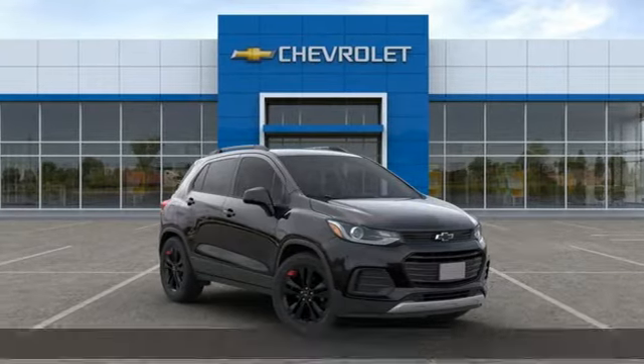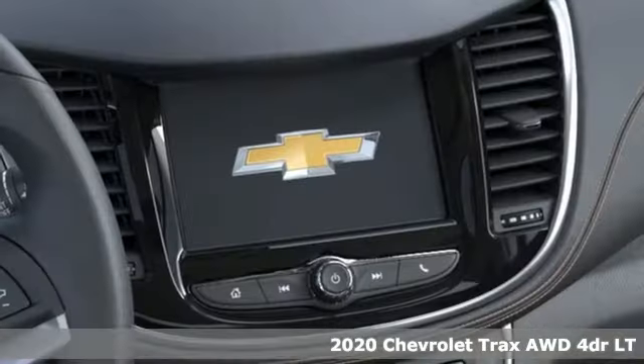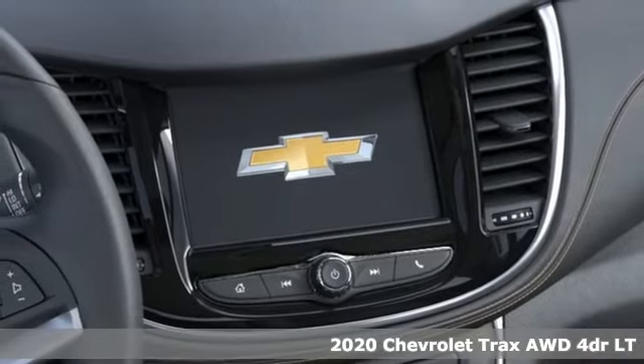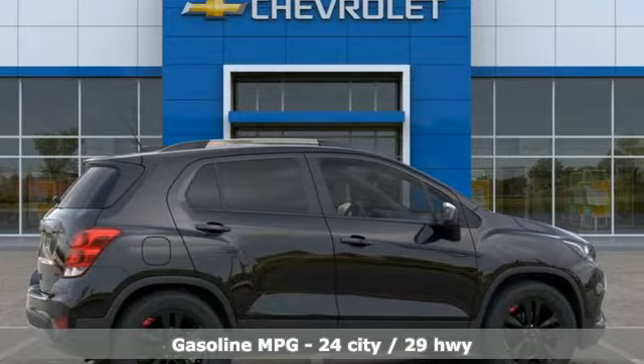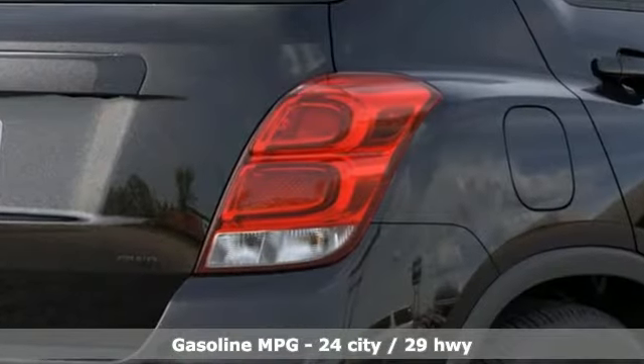Here's a new 2020 Chevrolet Trax. Don't let the slick city look of this Trax fool you. There's plenty of room for cargo and people with a variety of seating configurations. And get ready for an impressive combination of features.